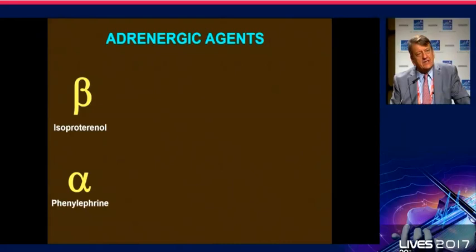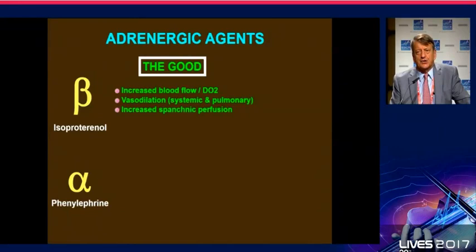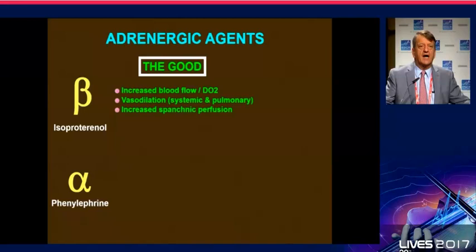What is the place of beta-stimulating agents? The pure beta-adrenergic agent is isoproterenol — or isoprenaline, as Europeans call it, with the commercial name Isuprel. We use it basically in severe bradycardia before we can insert a pacemaker, or in patients after heart transplantation because they have cardiac denervation.